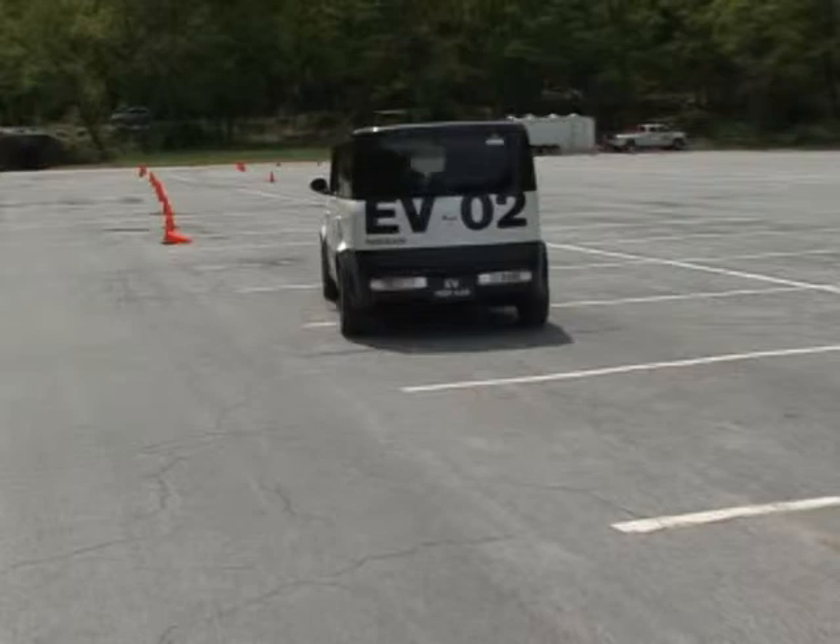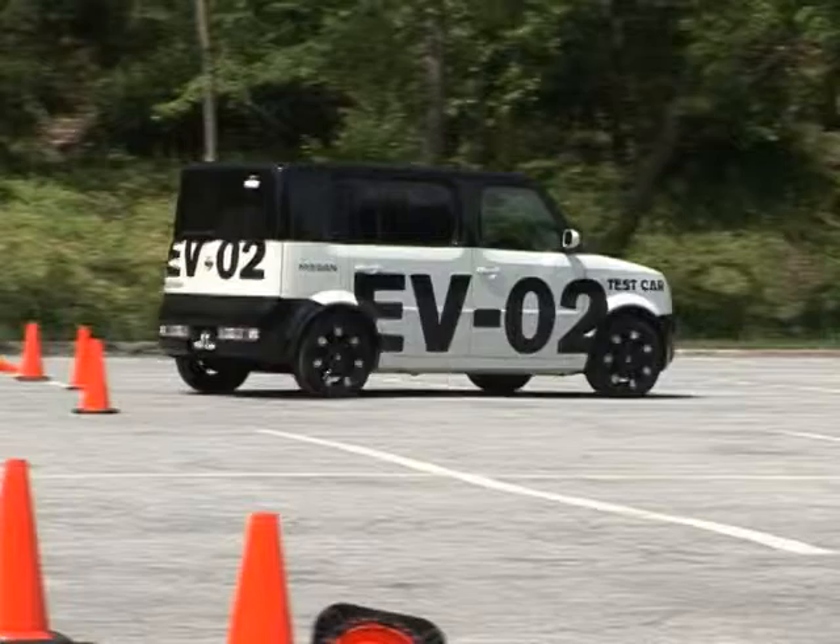But this EV Cube shows that Nissan has got a smart plan of attack and could upset the green apple cart as we now know it, in a more eco-friendly way. For Drive Time on Yahoo Autos, I'm Steve Hammes.